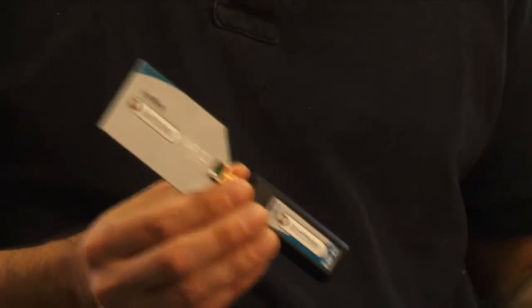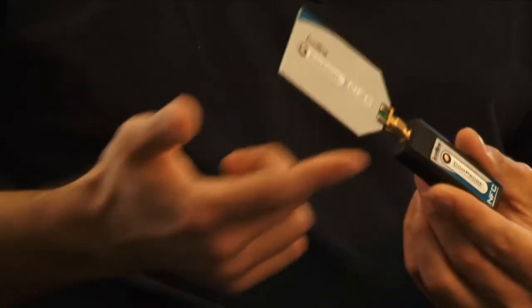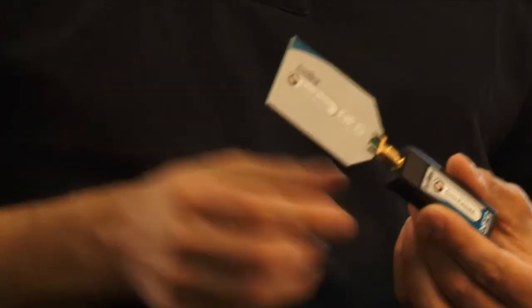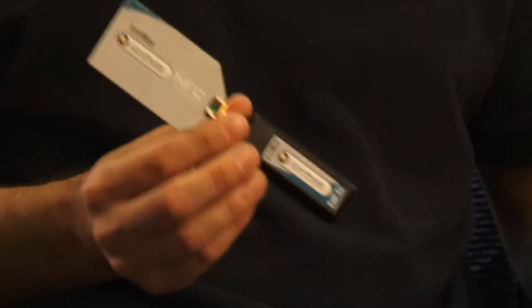You use a protocol analyzer in order to take a look at what's going on between these two devices. It's very possible that you could see data has been lost between two devices or data has been corrupted. Without a protocol analyzer, you'd never see that. This is the Frontline NFC protocol analyzer — it's small, it's portable, and it's meant to be very easy to use. When paired with our software, it can show you everything that's going on in your NFC conversation between the two devices.